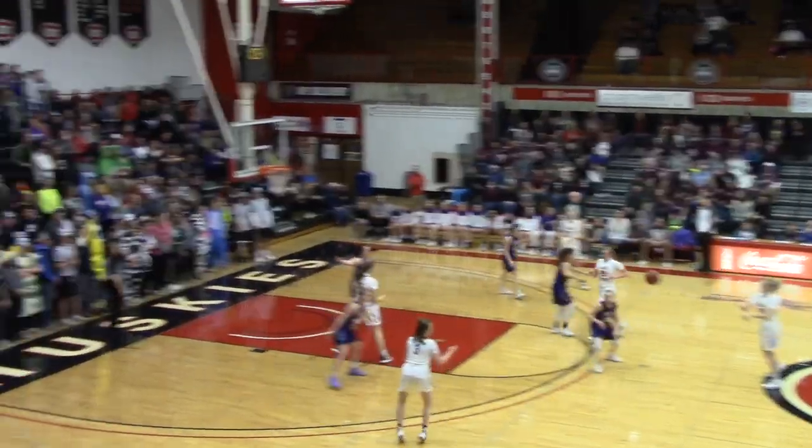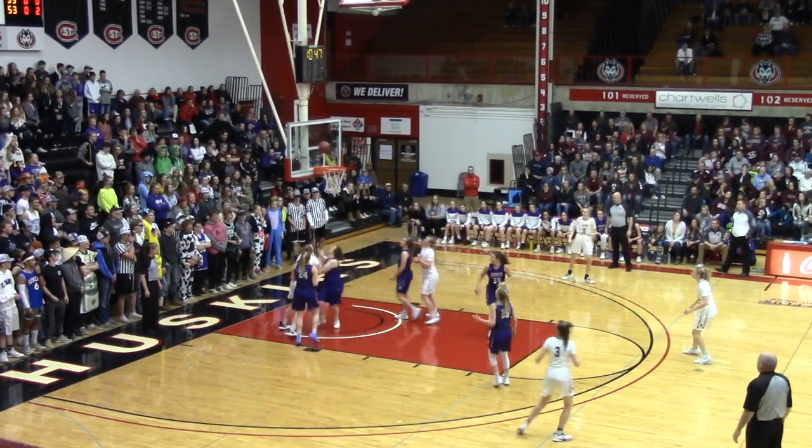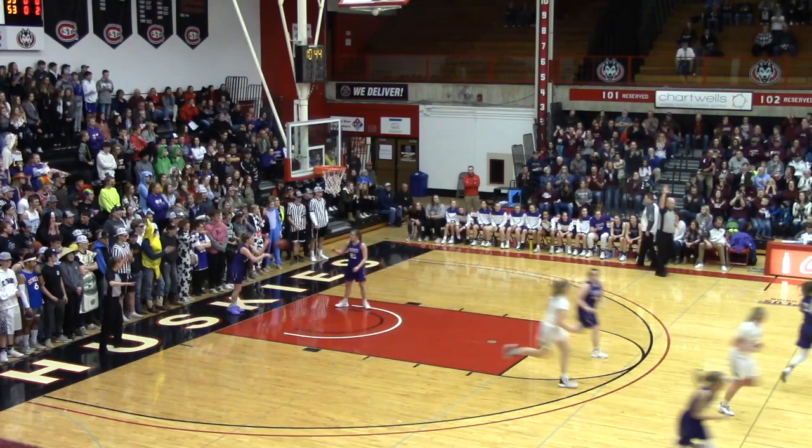Sox Center has the basketball. They're up four. The two Dahman girls ready to check back in on the next dead ball. Posting up is Zenzhen — backs in, left-handed shot. Good shot for Aubrey Zenzhen.